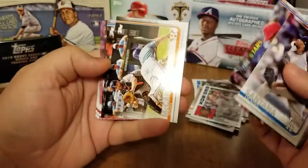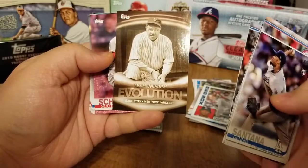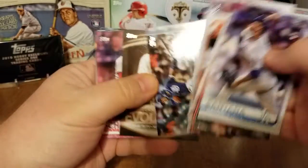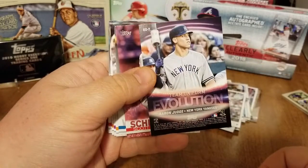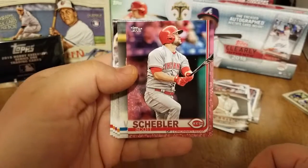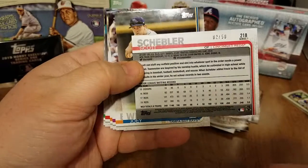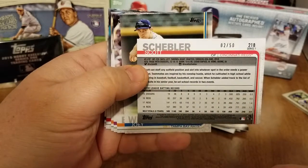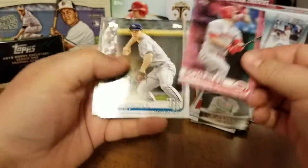Willie Calhoun Future Stars, Brian McCann, Team Uniform Evolution — Babe Ruth New York Yankees — and Aaron Judge. Oh, and we did pull a variation! We pulled a Scott Schebler pink note card, number 2 out of 50 — very cool, very nice. So a short print card there, and back to our base.